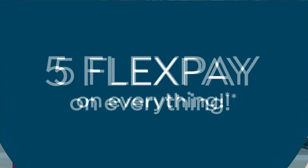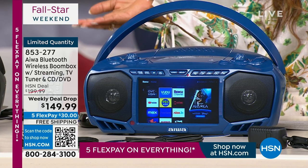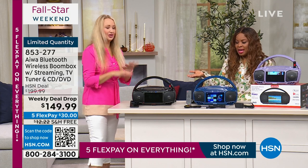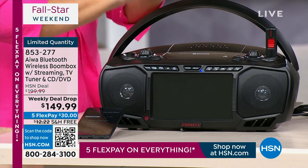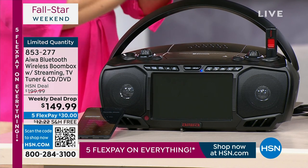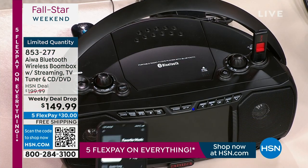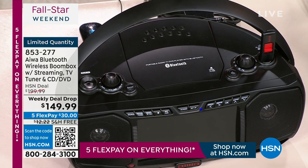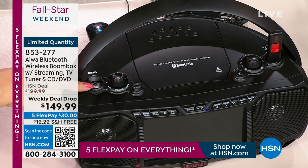This is Bluetooth wireless connected, so you can stream any of your music. Let's count the features: FM radio is one. Your CD/DVD player is two — music, movies, anything on disc. Number three is Bluetooth, so you can stream wirelessly from your phones and tablets. The ability to plug in a media streamer via the HDMI port is four. And you also have an auxiliary port at the top to plug in any analog devices that might not have Bluetooth.